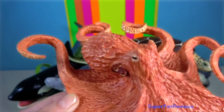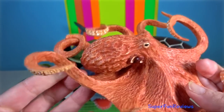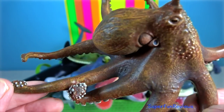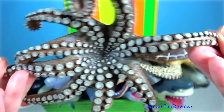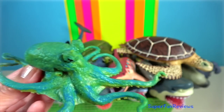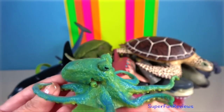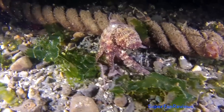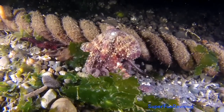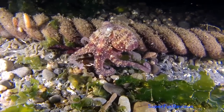Octopus — like other cephalopods, an octopus is bilaterally symmetric with two eyes and a beak-like mouth at the centre point. The soft body can radically alter its shape, enabling octopuses to squeeze through small gaps. They trail their eight appendages behind them as they swim. The siphon is used both for respiration and for locomotion by expelling a jet of water. They have a complex nervous system and excellent sight, and are among the most intelligent and behaviourally diverse of all invertebrates.